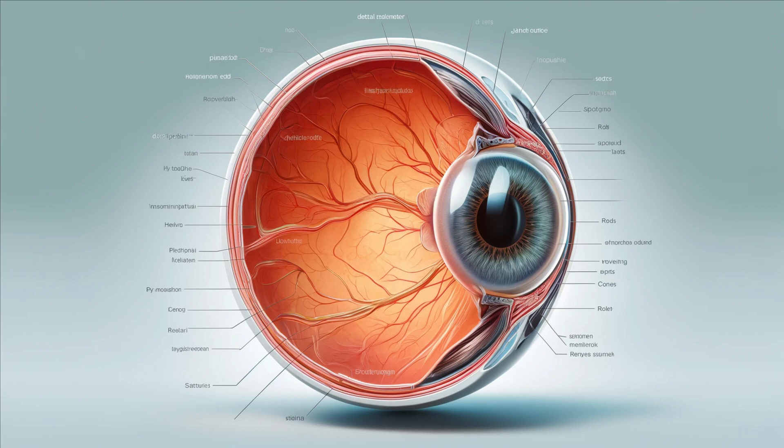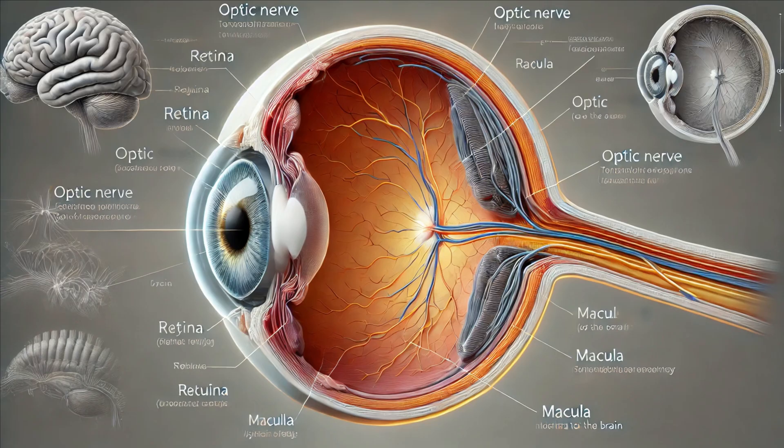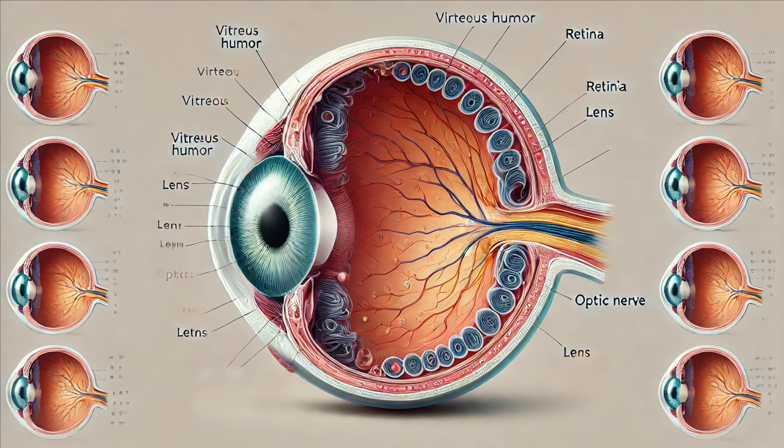The macula is the part of the retina we use when reading, driving, or recognizing faces. The electrical signals generated by the photoreceptors are transmitted to the brain via the optic nerve, which acts like a high-speed data cable sending visual information from the retina to the brain. Filling the space between the lens and the retina is the vitreous humor, a clear gel that helps maintain the eye's shape.